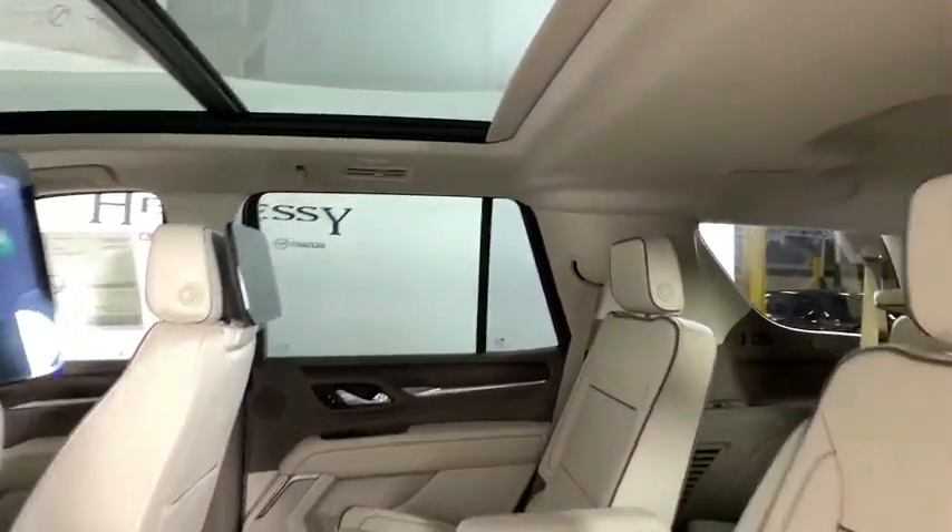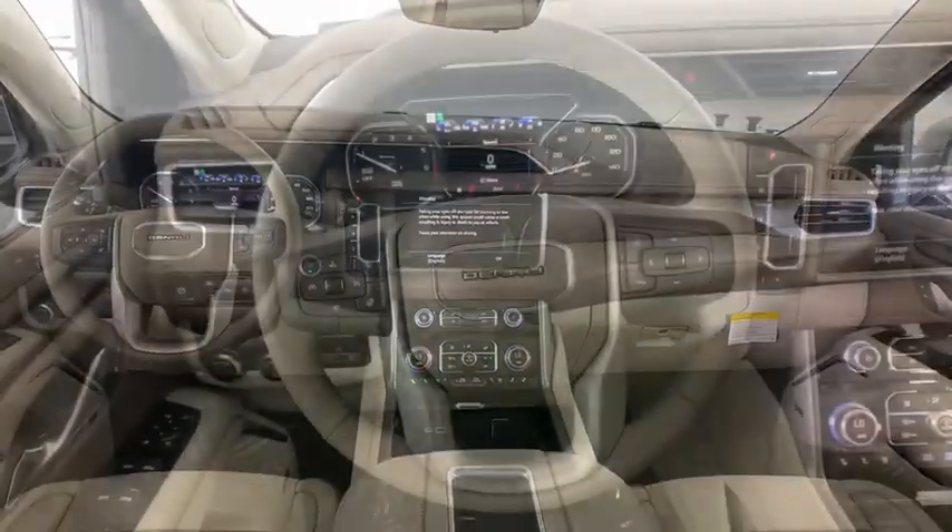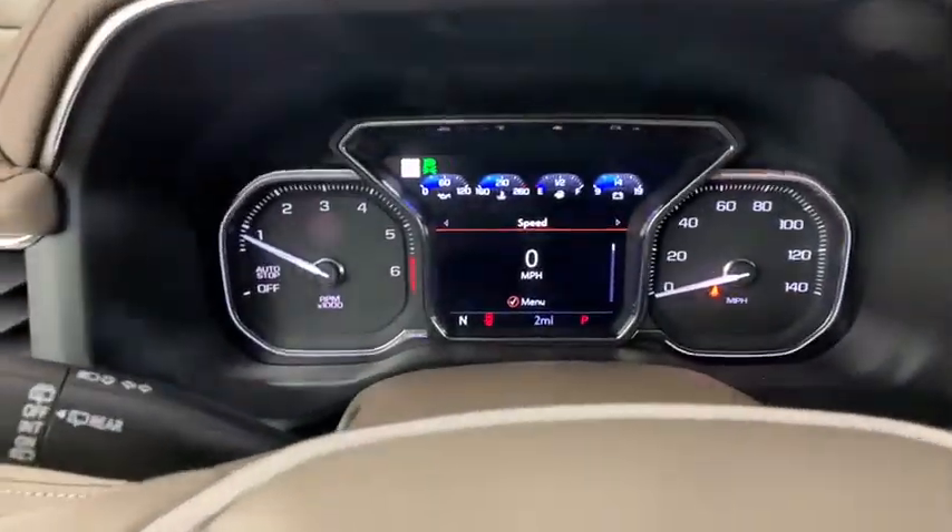Electronic stability control, heated front driver and passenger seats, fog lights, compass, trip computer, power windows, security system.